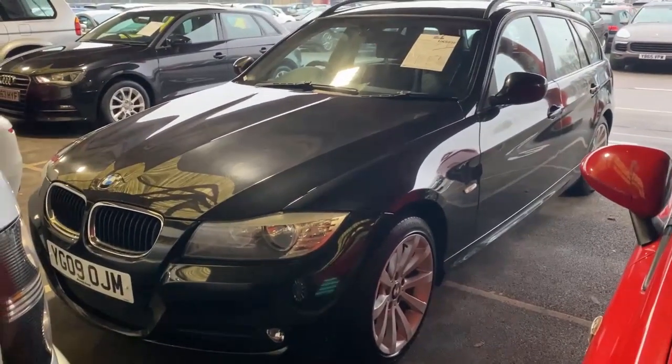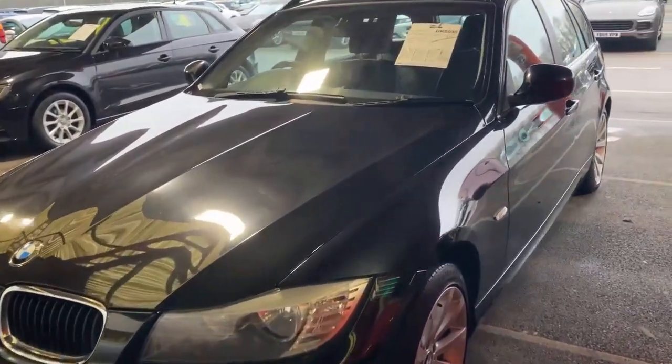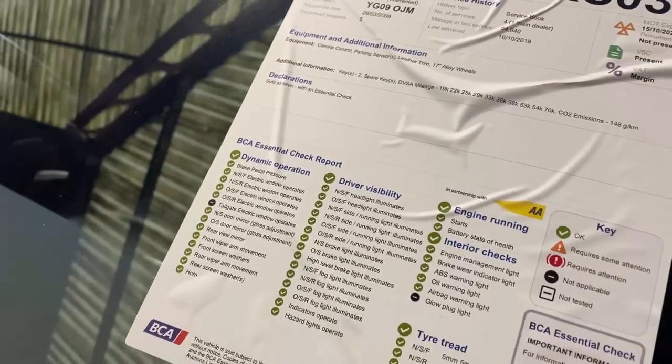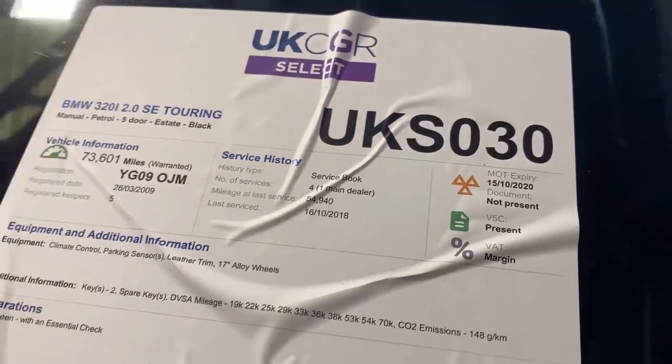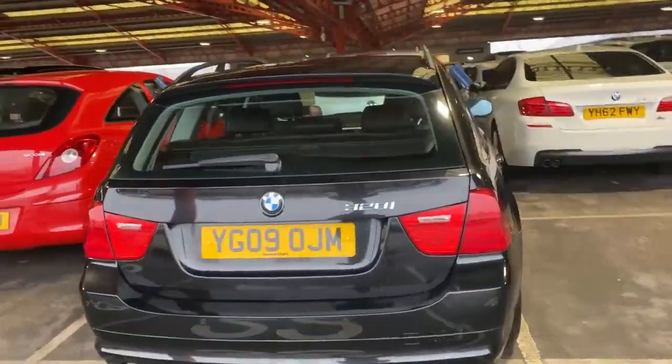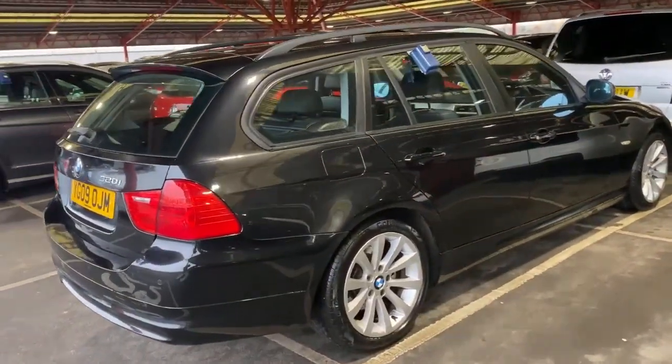Your UK CGR select stuff is your 56-plate stuff and onwards, less than 130,000 miles, better than grade five, and they all should come with a V5. So they're a good quality car to buy, especially for your retail stock. Make sure you do your pre-checks. Here's an example of a UK CGR select — a 2009 BMW 320i, manual petrol, sensible mileage, and a nice clean condition report. It's got a big MOT on it. Worth checking online for advisories. It's a nice clean 320i estate going at the right price — there's a nice little profit in that for someone.